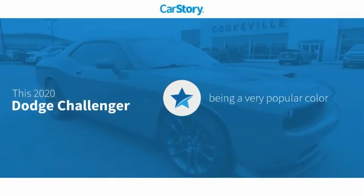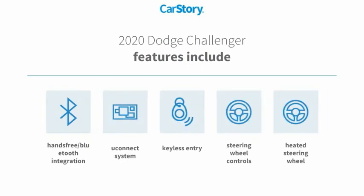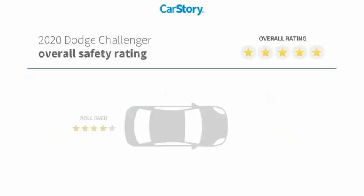Car story research indicates this vehicle as being a very popular color. Features also include keyless entry, heated steering wheel, steering wheel controls, Uconnect system, and hands-free Bluetooth integration with these ratings.